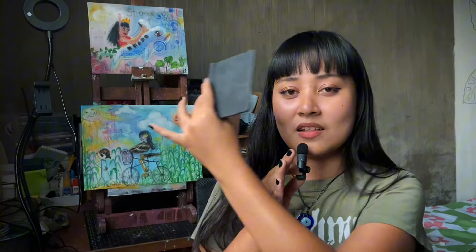Hi guys, my name is Maureen and I'm an artist. As your auntie who has been pursuing art for almost 9 years now, I'm still in the process of developing my art style. But let me tell you how I ended up finding this style.